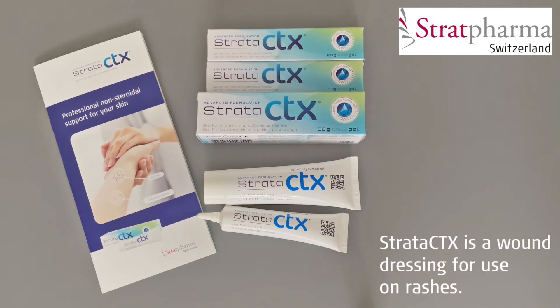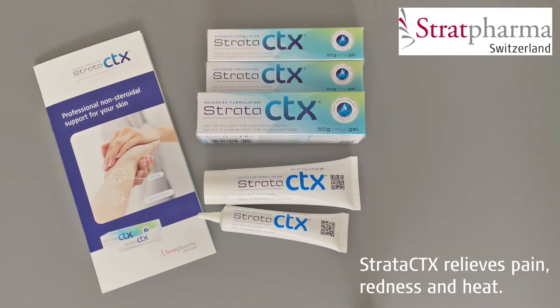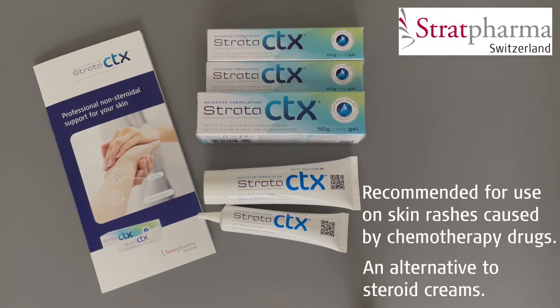Strata CTX is a wound dressing developed for use on skin reactions and rashes. Strata CTX is used for the relief of dry, itching, flaking, peeling and irritated skin, and will give relief from symptoms such as pain, redness and heat. Strata CTX is recommended for use on skin rashes caused by chemotherapy drugs and is an alternative to steroid creams.